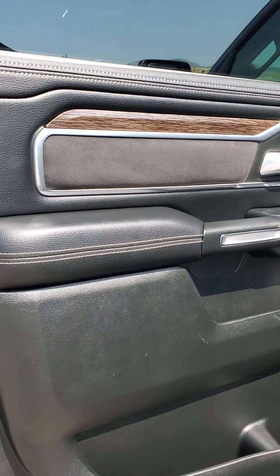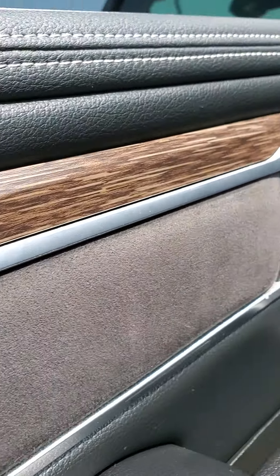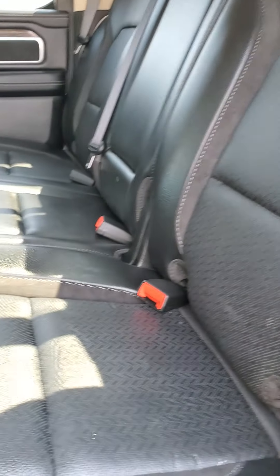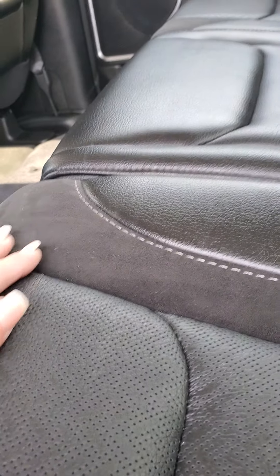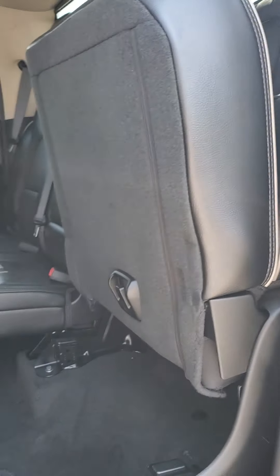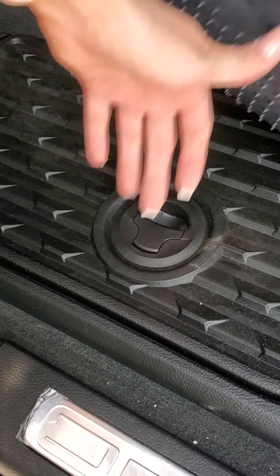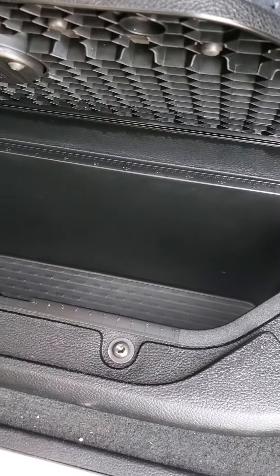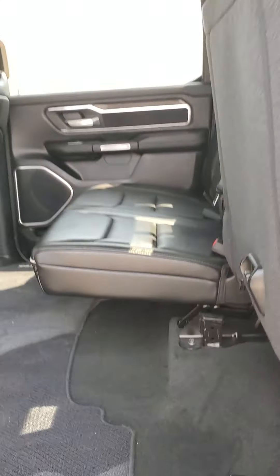Once we get into the interior, you're obviously going to notice the woodgrain accent with this Laramie package. With the very low miles, it is pretty much brand new. There are suede inserts on the leather, which I'm personally a fan of. It does have the light roof — love that, it changes it up a little bit. You can fold the seats up easily. And it does have the Ram bins on both sides, which is pretty cool.